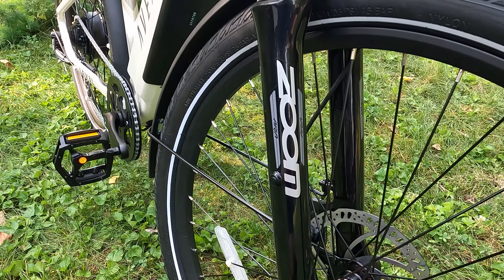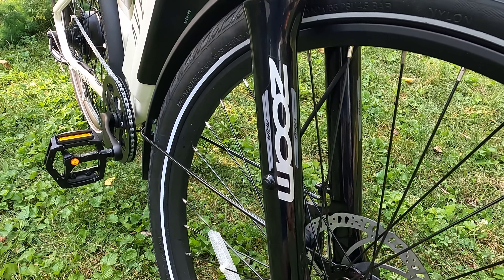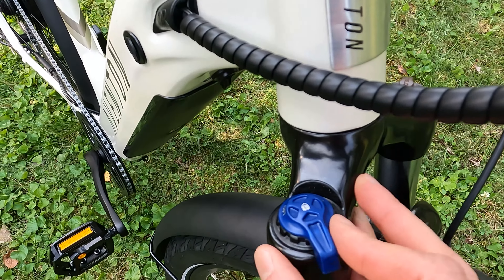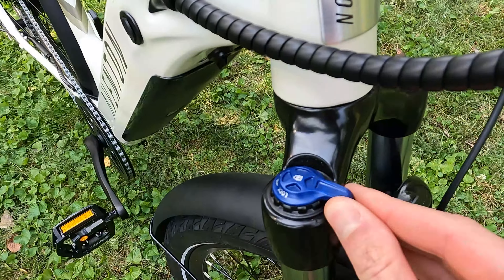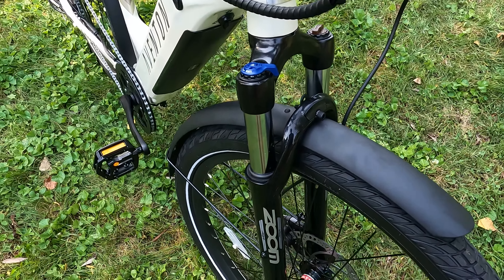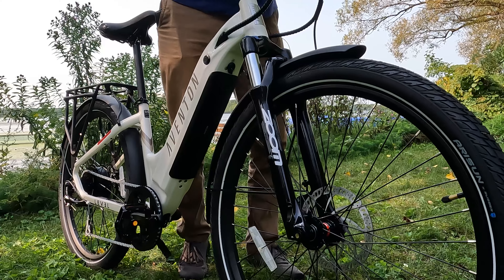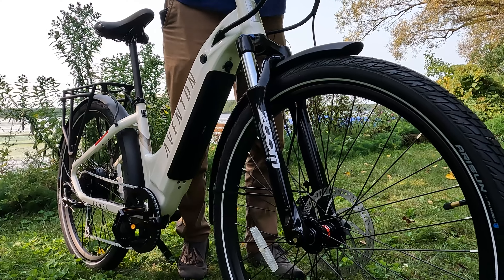Let's jump to the front suspension. As we see with many electric bike brands, they are opting for Zoom components — this is the Zoom Area front suspension fork. It does have a lockout with multiple clicks and a preload adjustment on the left side. This seems very similar to the front suspension found on their fat tire bike, the Aventure. There is 65 millimeters of travel on the suspension, and it should certainly soak up some bumps along the trails.